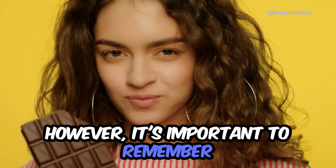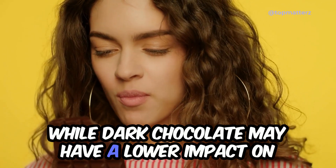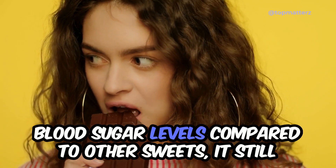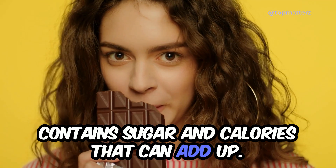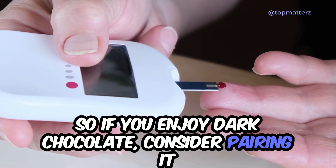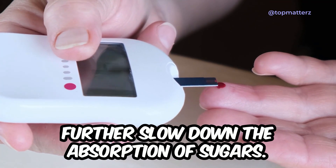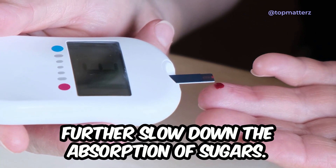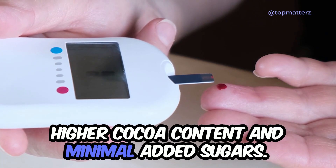However, it's important to remember that moderation is key. While dark chocolate may have a lower impact on blood sugar levels compared to other sweets, it still contains sugar and calories that can add up. So, if you enjoy dark chocolate, consider pairing it with foods that contain protein or healthy fats to further slow down the absorption of sugars. And always choose dark chocolate with a higher cocoa content and minimal added sugars.